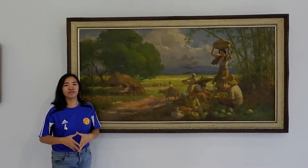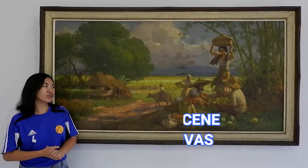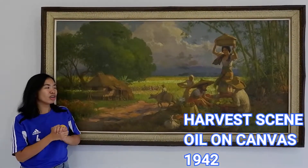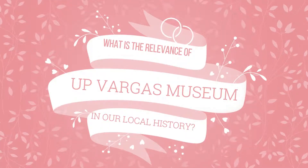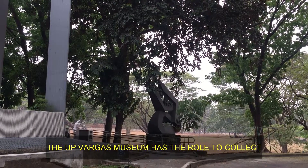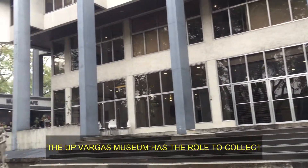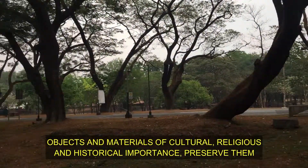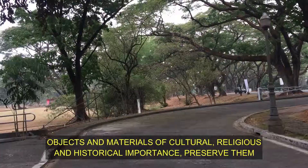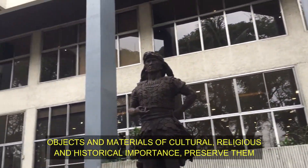One of the highlights of this floor, or the Nature of the Collection section, is this one. It's called The Harvest Scene. Oil on canvas was used by Fernando Amorsolo, and he painted this in 1940.